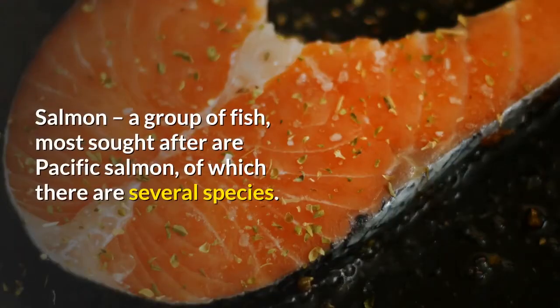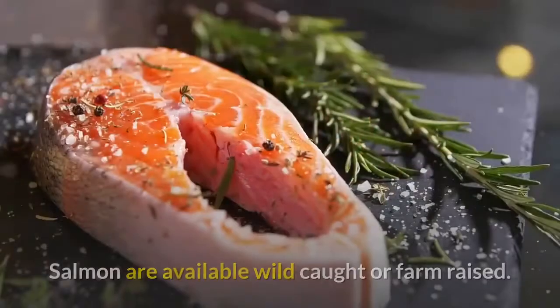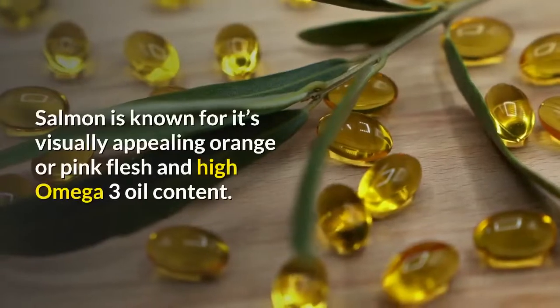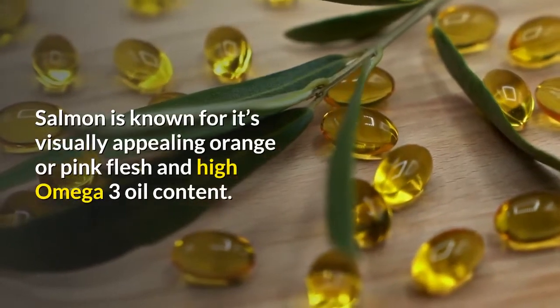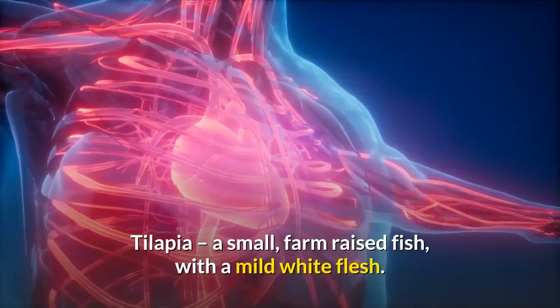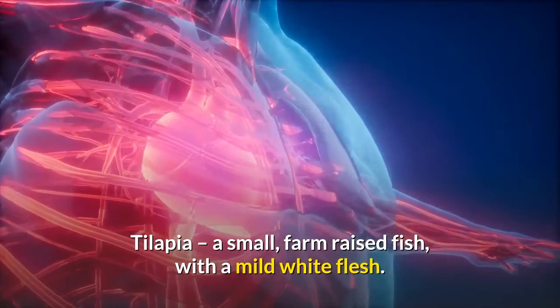Salmon: a group of fish. The most sought after are Pacific salmon, of which there are several species. Salmon are available wild-caught or farm-raised. Salmon is known for its visually appealing orange or pink flesh and high omega-3 oil content. Tilapia: a small, farm-raised fish with a mild white flesh.